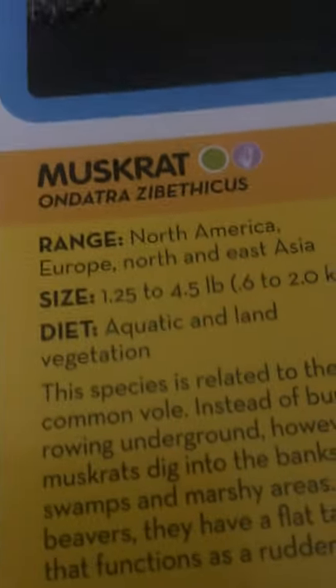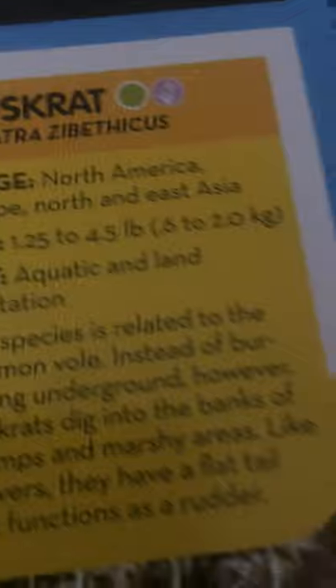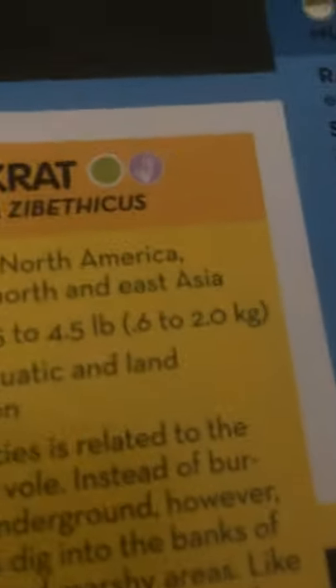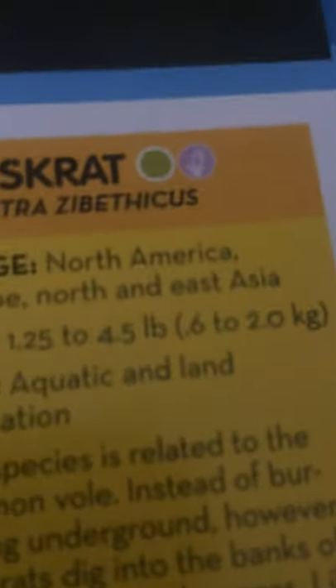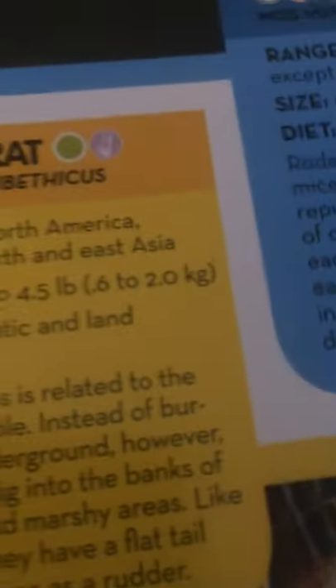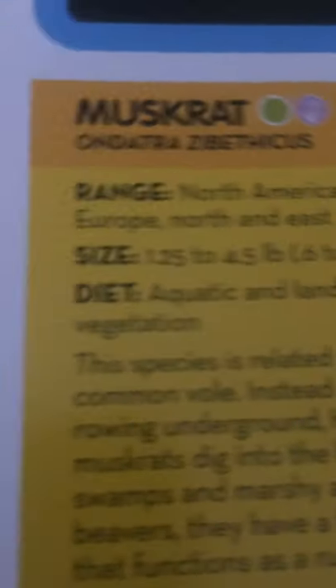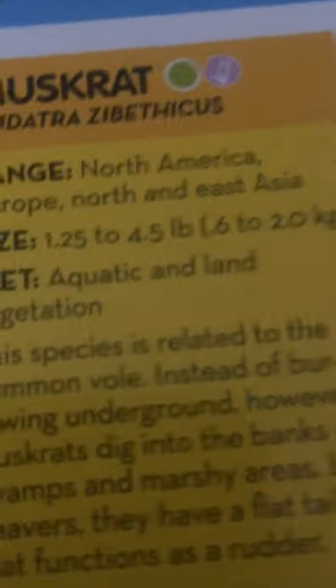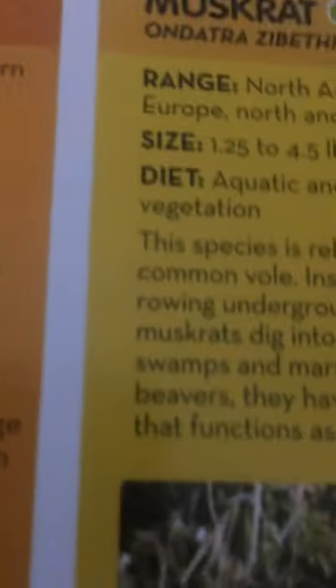And lastly, we have the muskrat. They live in North America, Europe, and Northern East Asia. They are 1.25 to 4.5 pounds, or 0.6 to 2.0 kilograms, and they eat aquatic and land vegetation. This species is related to the common vole. Instead of burrowing on the ground, muskrats dig into the banks of swamps and marshy areas. Like beavers, they have a flat tail that functions as a rudder.